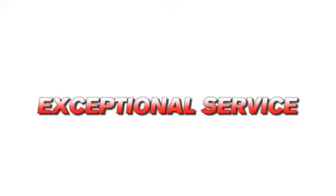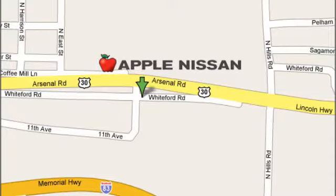Test drive it today. Apple Nissan offers a great selection, exceptional service and the value you expect. We are conveniently located at 1510 Whiteford Road in York, Pennsylvania.